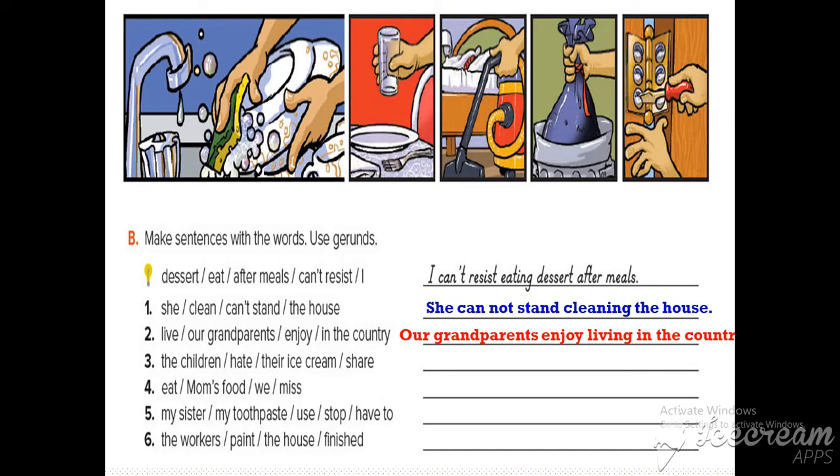Number two: our grandparents enjoy living in the country. The verb is 'enjoy' and the gerund is 'living.'